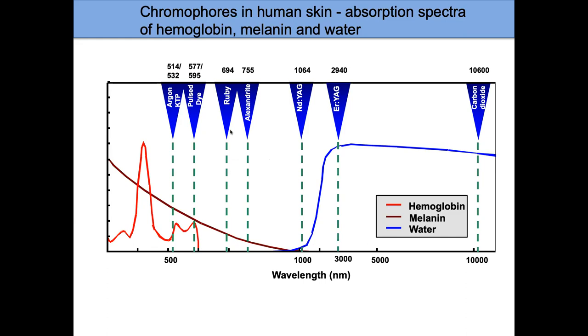There are many different types of lasers available. For the most part, we use the pulse dye laser and the KTP laser. There are other lasers that can go deeper, like the Alexandrite or the Nd:YAG. The pulse dye laser and KTP are much closer to the absorption peak for red, which is what we want — something absorbed by red as much as possible.